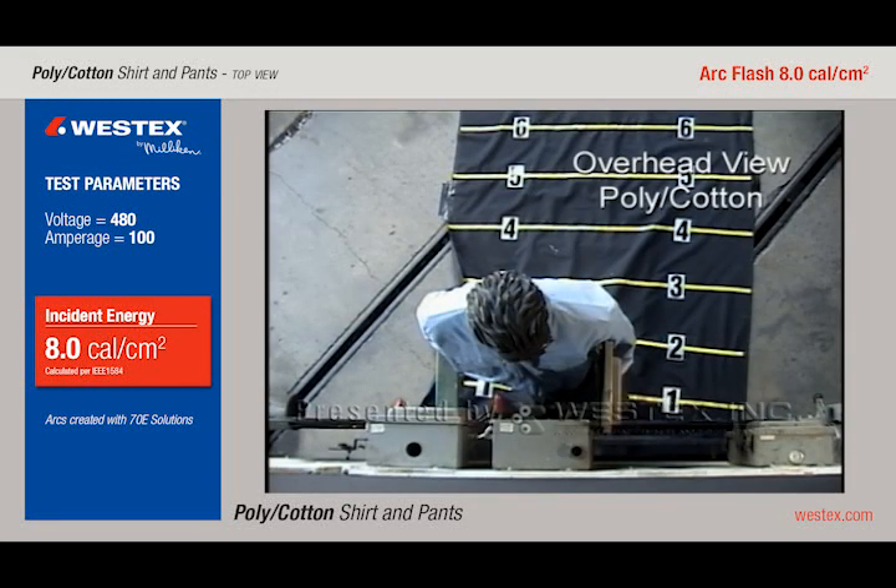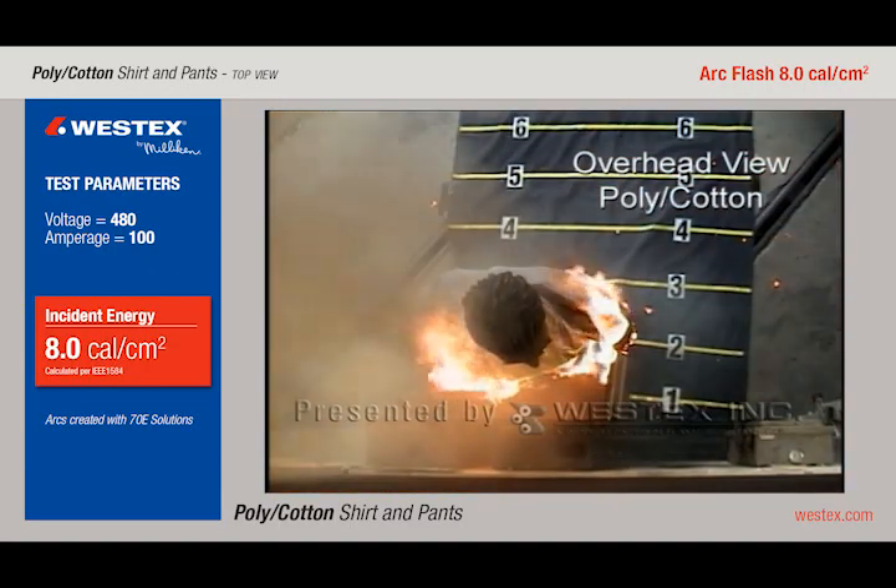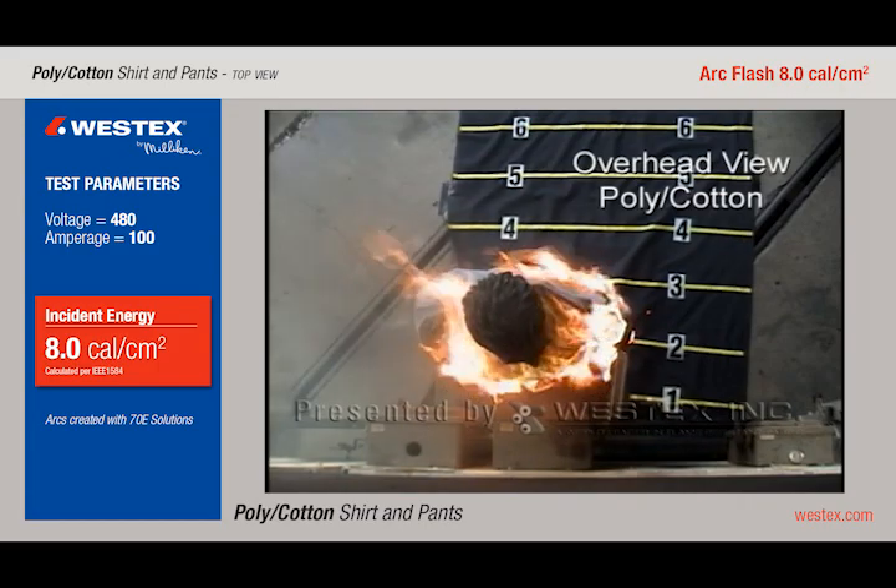This is an overhead view of a Category 2 arc with polyester cotton shirt and pants. The camera is about 10 feet over the mannequin, and you can see that before the smoke even clears, the garment is on fire.